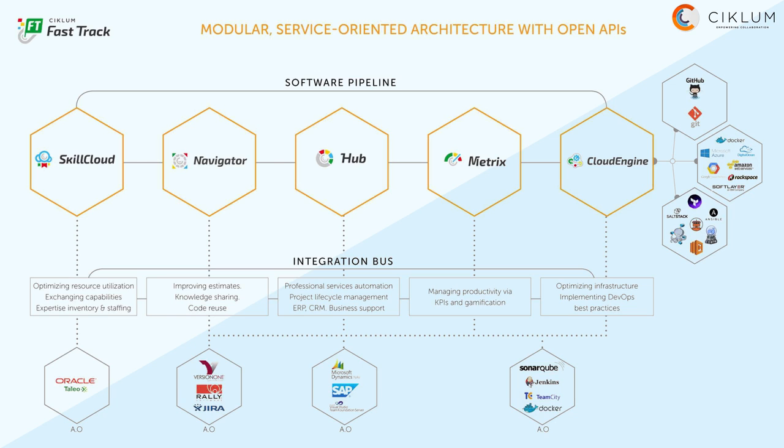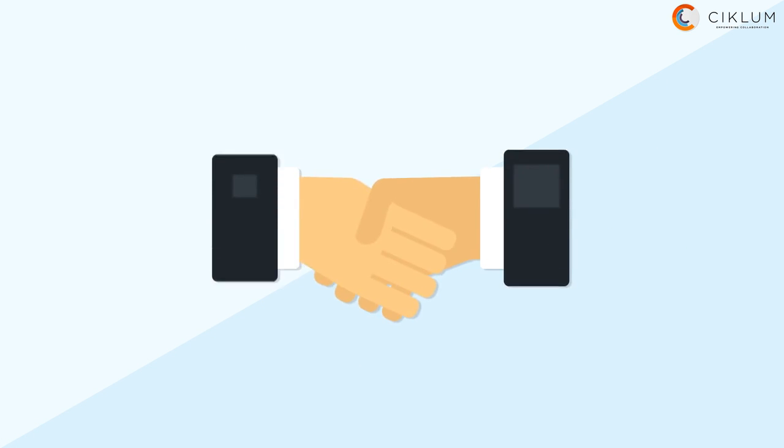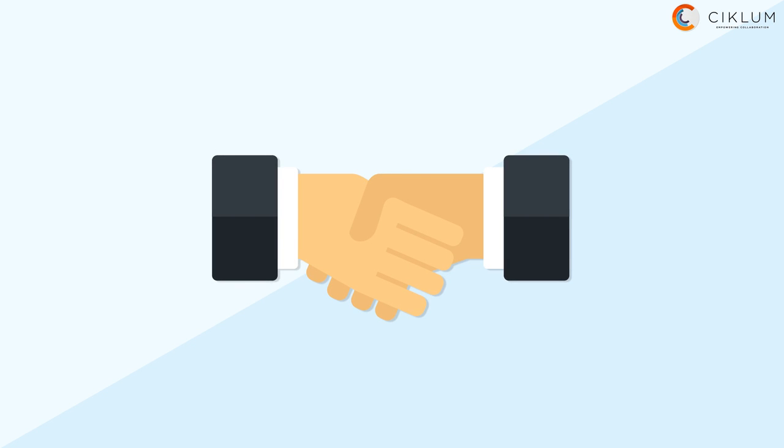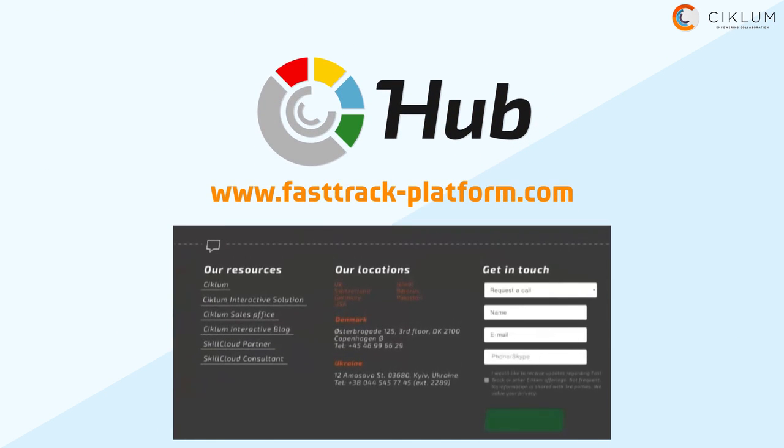Thus, Hub enables your business with real-time, orchestrated program, project and productivity management. Hub is Seaclum's Swiss Army Knife tool for effective business management and trustworthy cooperation with clients. Start using Hub and let your business grow!